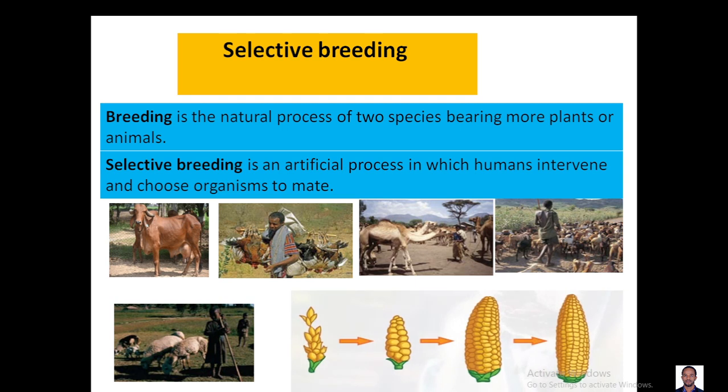As you see here, there is a maize, and this maize has grown like this because of selective breeding.